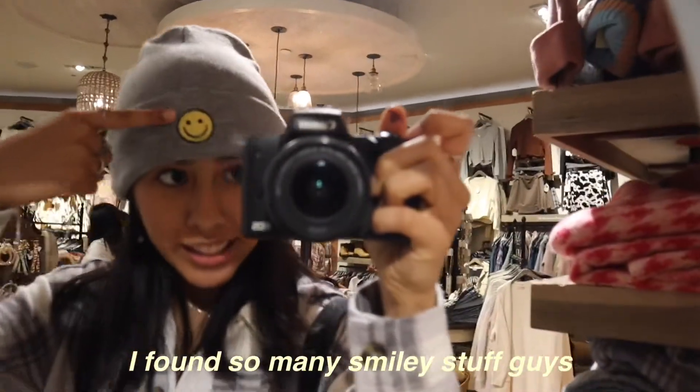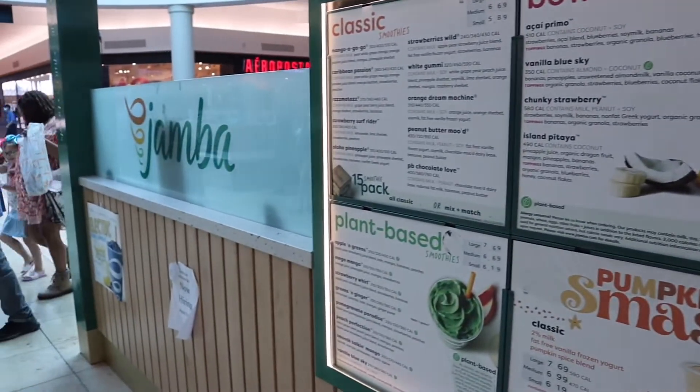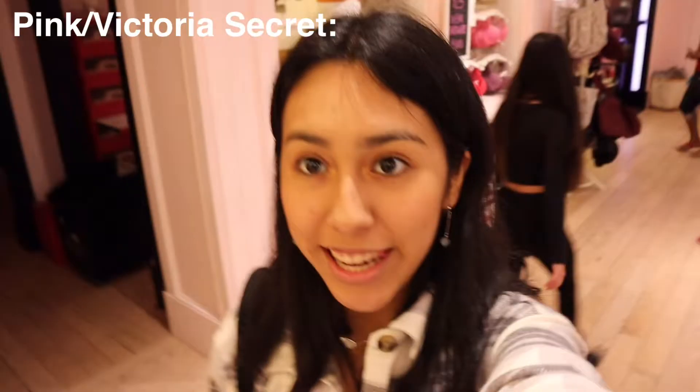I found so many smiley face items — I love it. Now we're in Victoria's Secret. It's my mom's favorite store so she wanted to come here and buy some gifts as well.